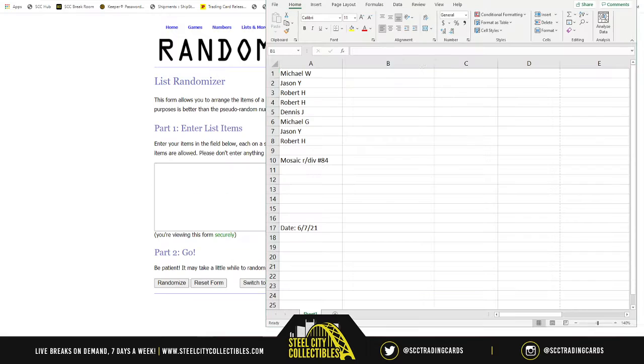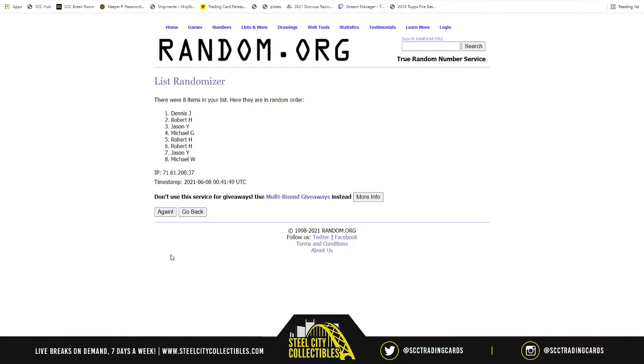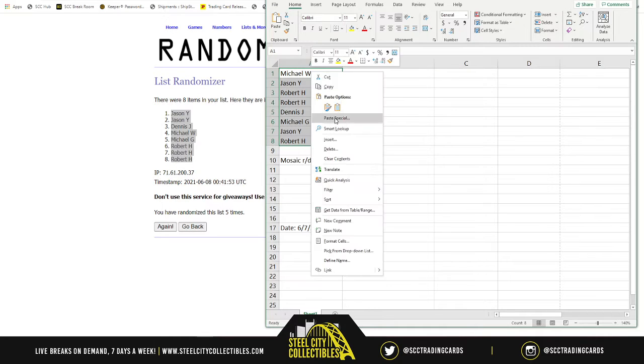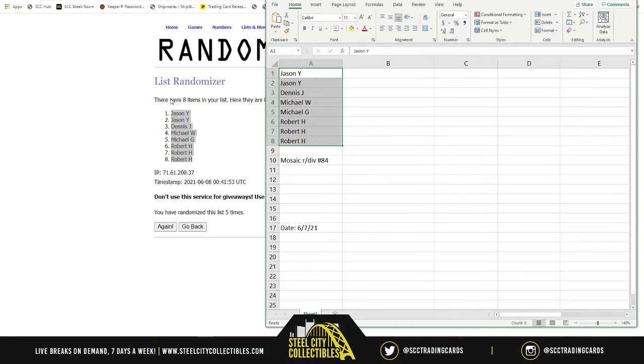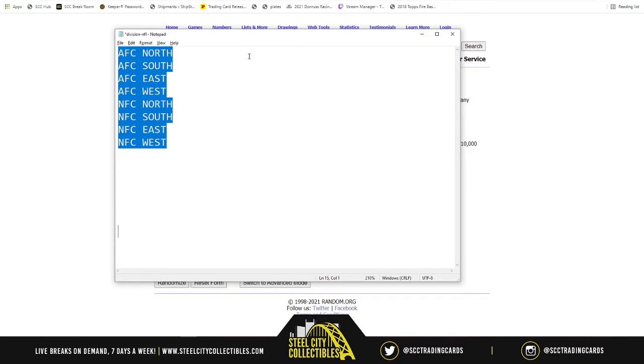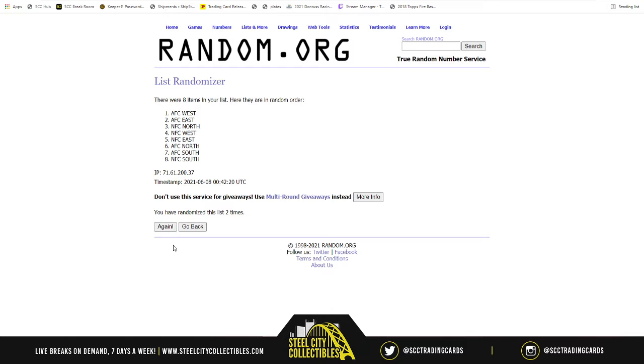We need to do this first - welcome to Excel. There are our spots, randomized five times: one, two, three, four, and five. Jason on top, Robert on bottom, Dennis and the two Michaels in between. Now division time - AFC North, South, East, West, NFC North, South, East, West - five times. NFC North on top, NFC East on bottom.